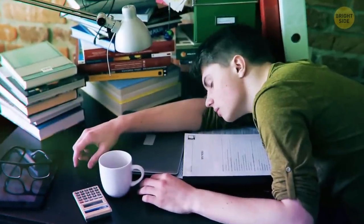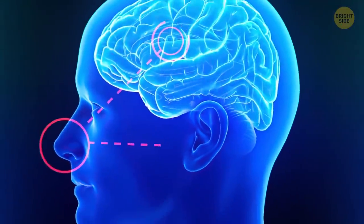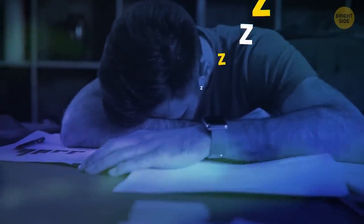When you're asleep, you won't smell anything with a nasty odor. Your sense of smell deactivates at night. If there's some really terrible smell in your bedroom, you won't even be bothered.